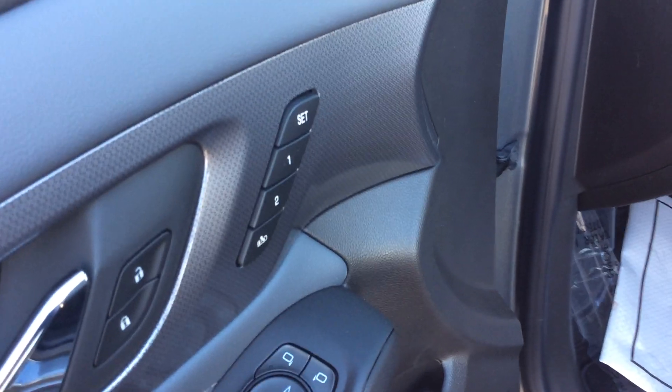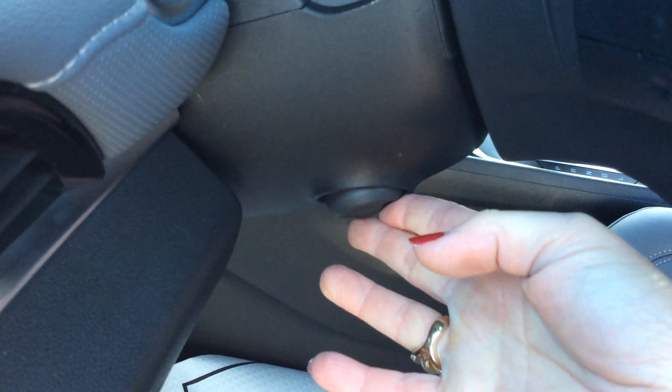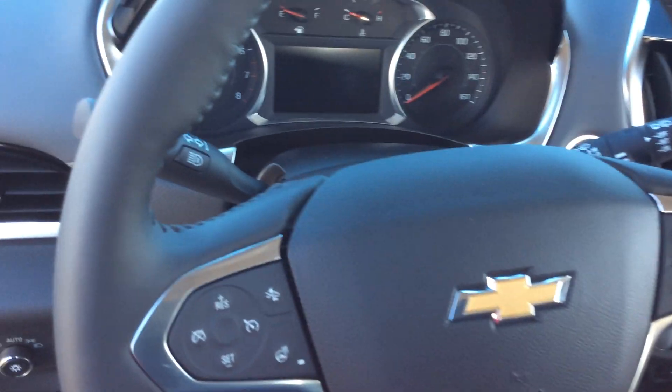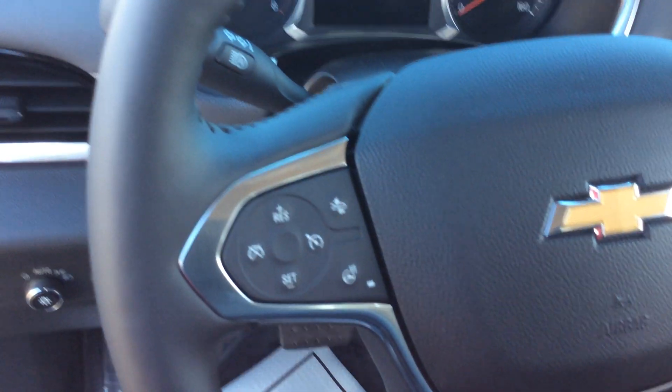On the door you'll see another way to activate your power liftgate. You have memory seats and the driver's seat is fully powered as well. The vehicle has an electric steering column so it will extend, go up and down — it's all electric. On the steering wheel itself, the right-hand side has your driver information center and phone functions, and the left-hand side has your forward collision alert, heated steering wheel control, and cruise control.